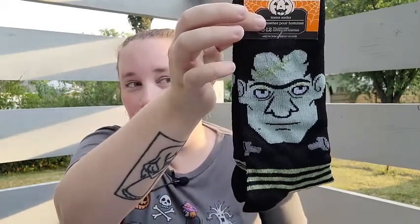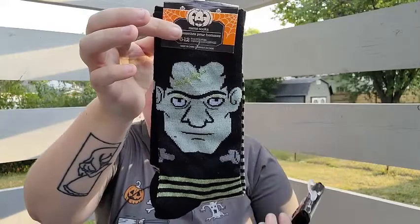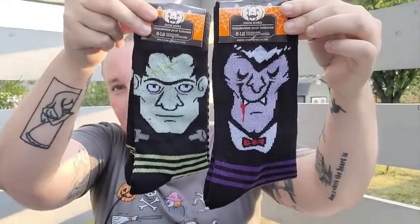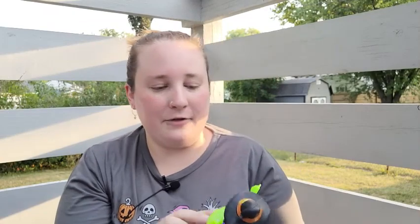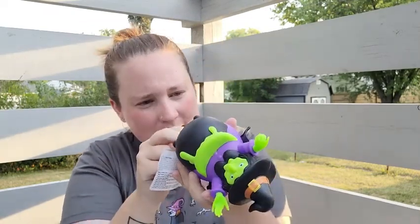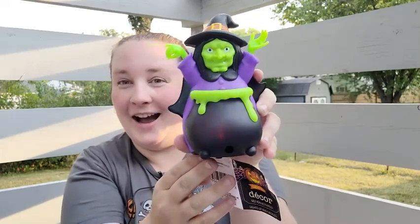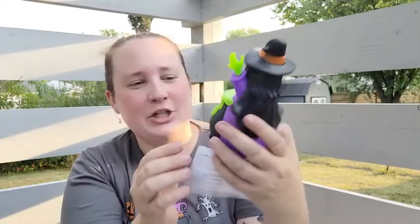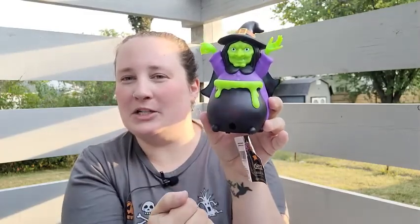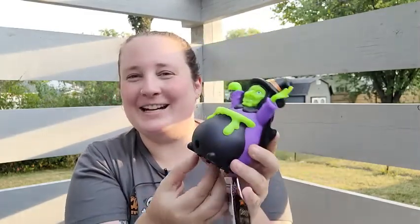I also found some other cute socks — look at this Frankenstein one, and they also had Dracula. Great quality on those. Then I found this cute little witch that makes a noise and she's motion-censored, so every time someone walks by she goes off. I think that is so cute!